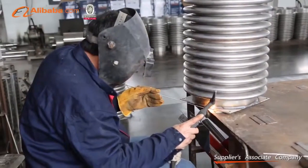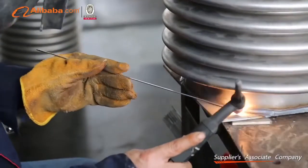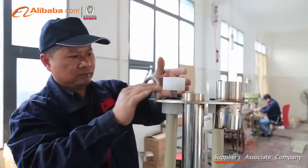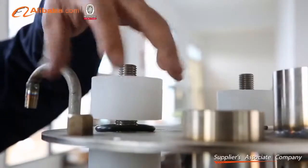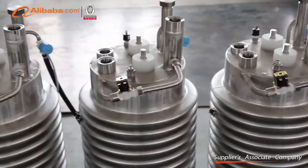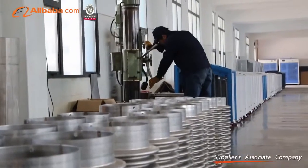Our machine construction is very simple, stable and reliable, with a modular design which makes maintenance easy. It has a computer touch screen which is very convenient to operate and can remind you of fault content in a timely manner.